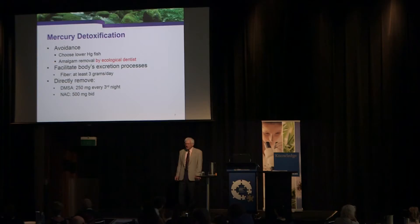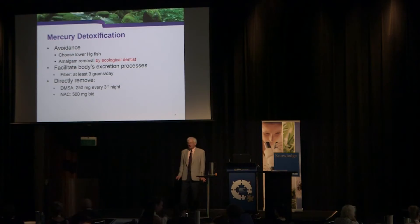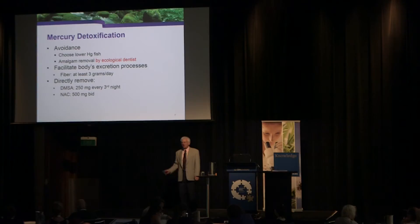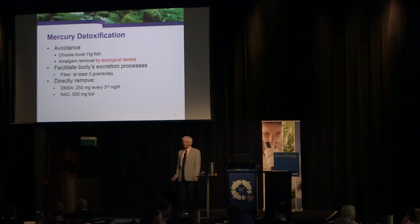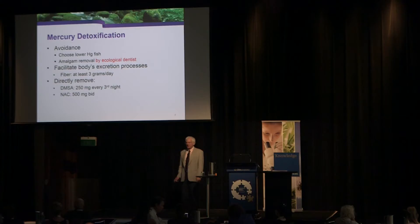The second thing we can do is directly remove mercury. The nutritional supplement N-acetylcysteine, or NAC, is very good at binding to methylmercury and increasing its excretion in the urine. That dose is 500 milligrams twice a day. For DMSA, my preferred program is 250 milligrams every third night. That protocol works — I've used it in a lot of people.